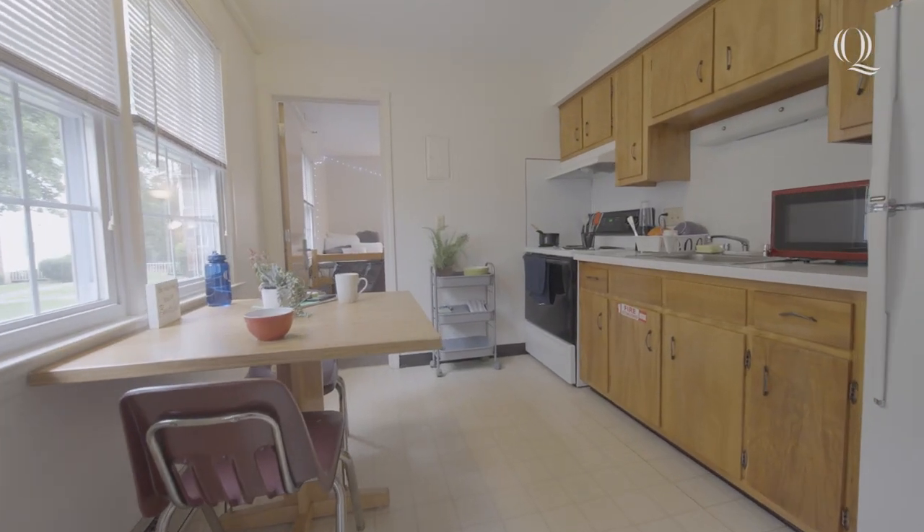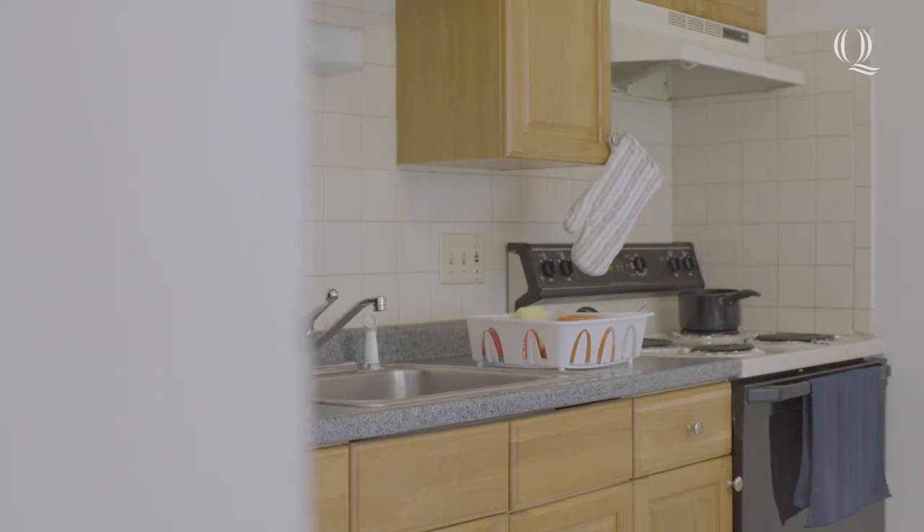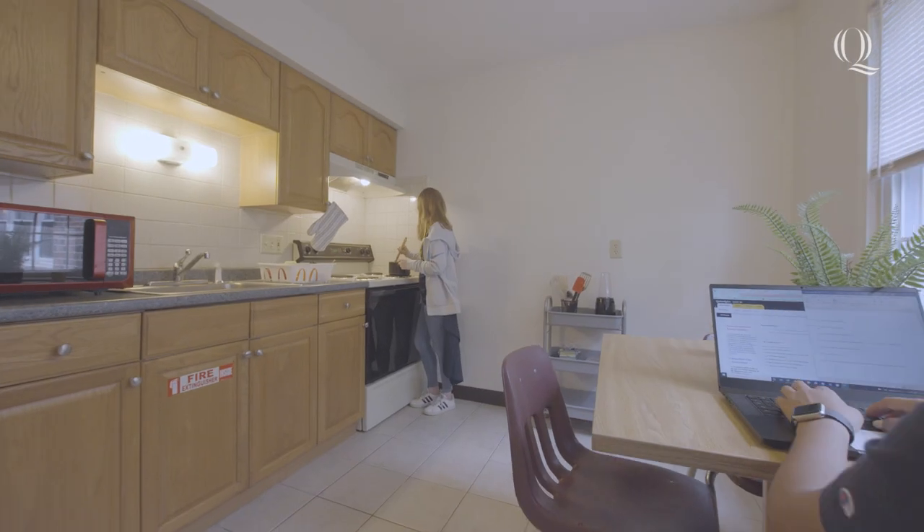Each apartment offers a fully furnished kitchen complete with a table and chairs for space to enjoy cooking, baking, and eating meals together.